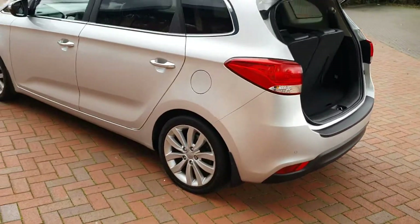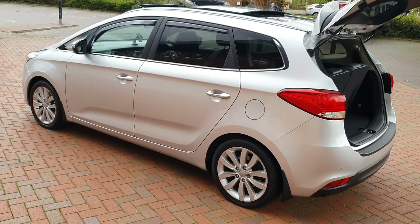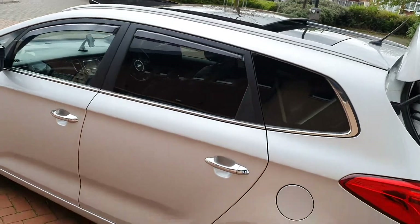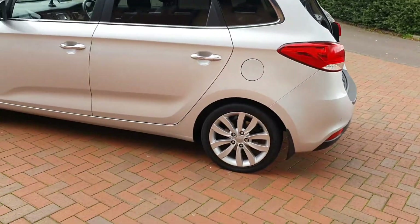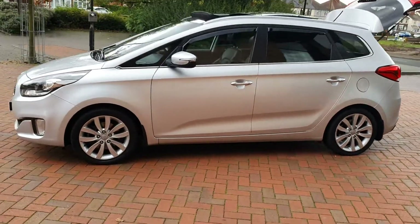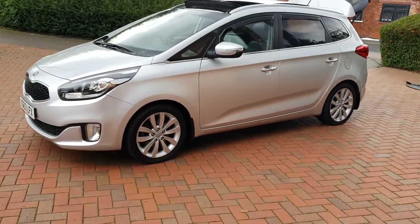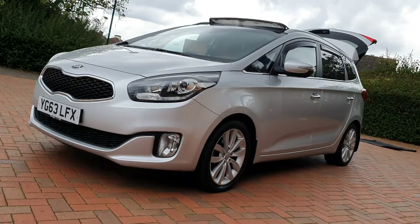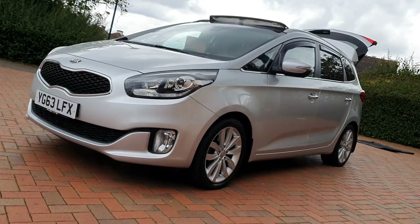Silver metallic. Lovely big panoramic sunroof. Fantastic 7-seater MPV. Road tax is just £145 for the year. It's got a new MOT and two keys.